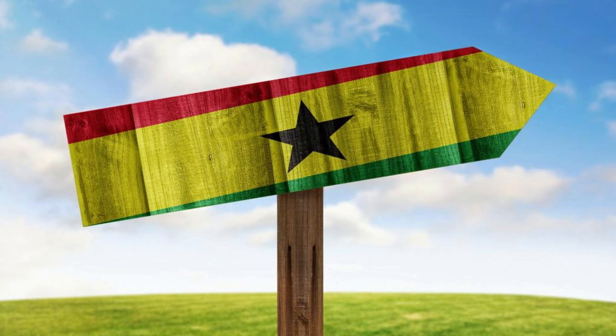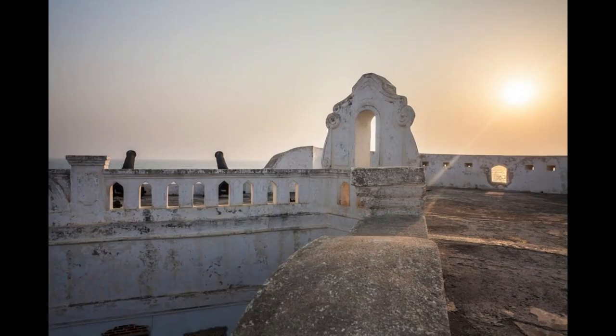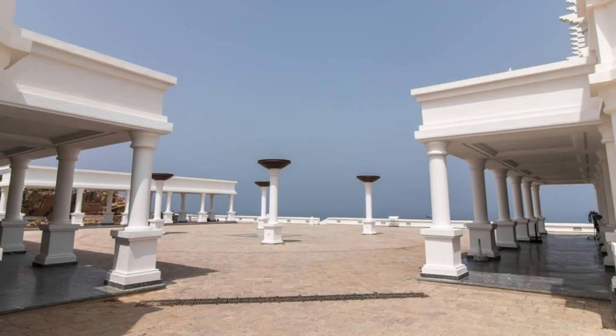Cape Coast Castle. Our journey begins at Cape Coast Castle, a UNESCO World Heritage Site and a poignant reminder of Ghana's dark past. Explore the castle's dungeons, courtyards, and museum as you learn about its role in the transatlantic slave trade. Walk through the door of no return, symbolizing the millions of Africans who were forcibly taken from their homeland. Experience the emotional journey of remembrance and reflection at Cape Coast Castle.